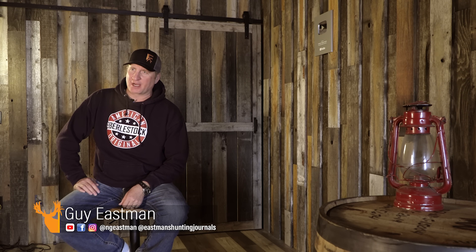Hi, I'm Guy Eastman and this is Eastman's Hunting TV. On today's episode, we're going to one of our favorite spots — eastern Montana — after big mule deer bucks. This week we're going to be hunting with our EHJ hunt winner. Each year we take a hunt winner from our EHJ subscriber base, but this year we have a bonus hunt winner from our Tag Hub format.